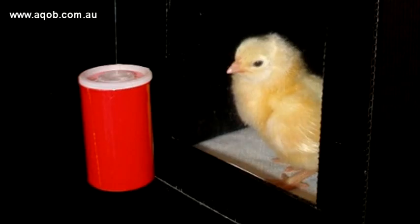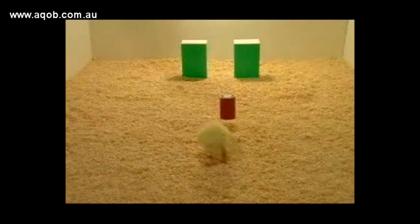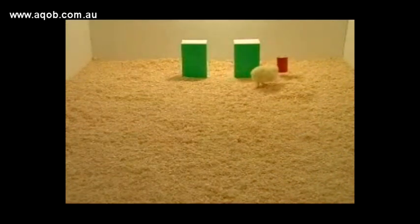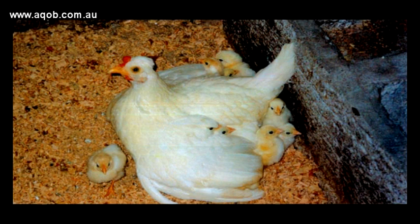Also, chicks show an amazing form of learning called filial imprinting. Very young chicks quickly learn to recognize an object if they are placed near to it for a while, and then they will try desperately to stay close to it. Normally this would be the mother hen, but in our experiment we took advantage of the fact that imprinting can occur even with inanimate objects, like simple colored cylinders.